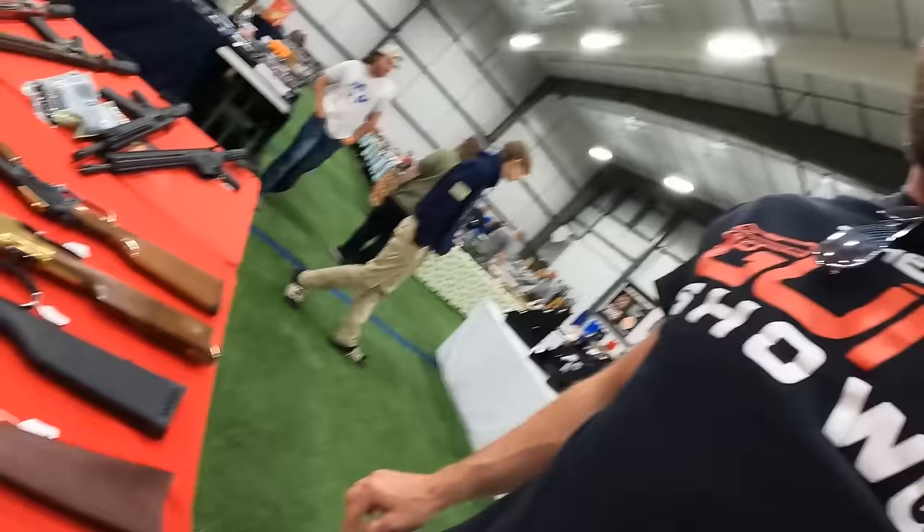A Colt 1911 .45 ACP government model from 1920 at $2,600. A German Luger .30 caliber with matching numbers at $1,600. A WWII Remington Rand 1911 U.S. Military at $2,350. A limited edition stainless .22 Long Rifle with grips — can't see the brand — running $300.